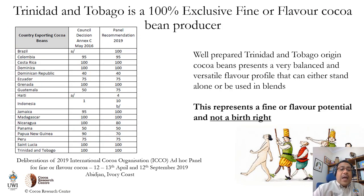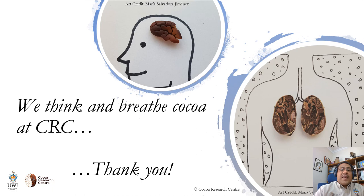Just to end, after all is said and done, we must remember that well-prepared Trinidad and Tobago origin cocoa represents a very well-balanced and versatile flavor profile that can either stand alone or be used in blends. It represents a fine flavor potential and not a birthright — we have to put in the work in each and every fermentation batch of cocoa to maximize the expression of this flavor potential. I want to thank the hard-working farmers locally and globally, on whose backs rest the tides of our global cocoa and chocolate industry. I would also want to thank the IDB lab for their support of the IMPACT project and all the farmers who participated. Thank you very much, and at the Cocoa Research Centre, we think and breed cocoa.